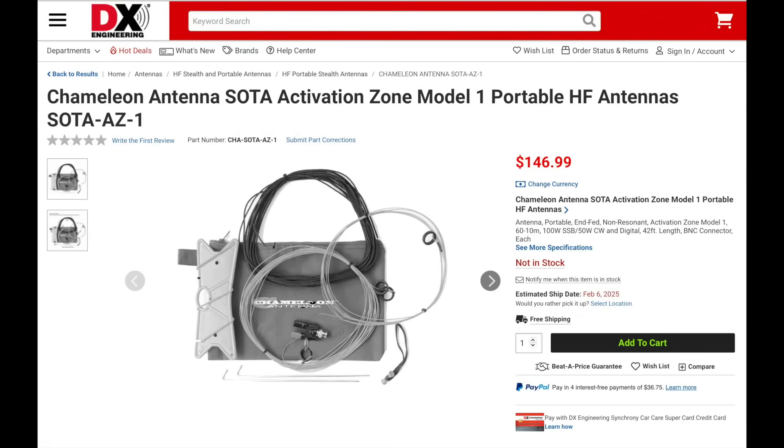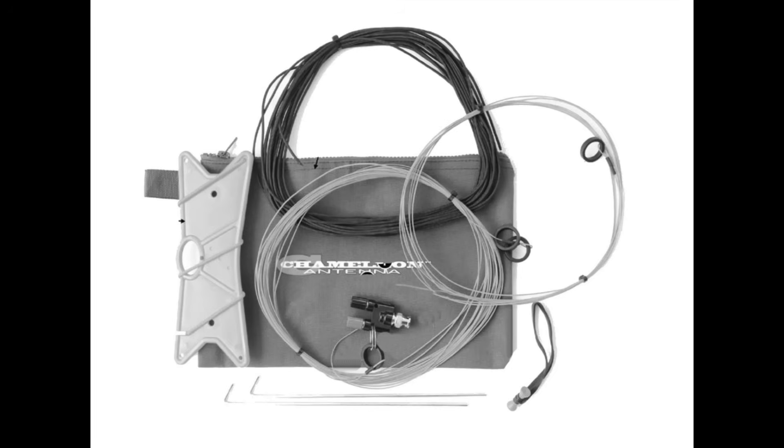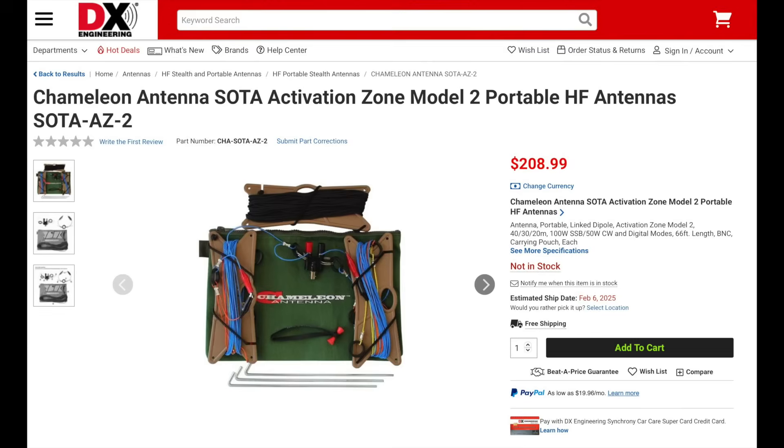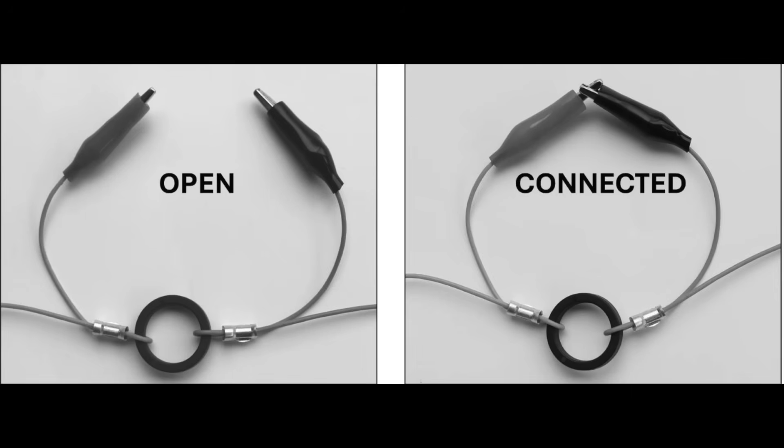DX Engineering has collaborated with Chameleon to produce two new antennas: the SOTA Activation Zone AZ-1 and the SOTA AZ-2. The AZ-1 is a portable end-fed antenna that is non-resonant and covers 60 through 10 meters. It's 42 feet long and can handle 100 watts on sideband and 50 watts on CW and digital. The AZ-2 is a portable link dipole for 40, 30, and 20 meters, which can handle up to 100 watts on sideband and 50 watts on CW and digital. Both antennas are lightweight and include the antenna wire, BNC connector, paracord, line winder, and a carry pouch.